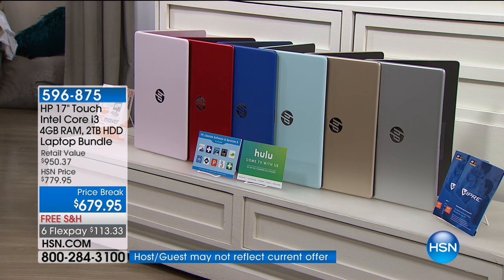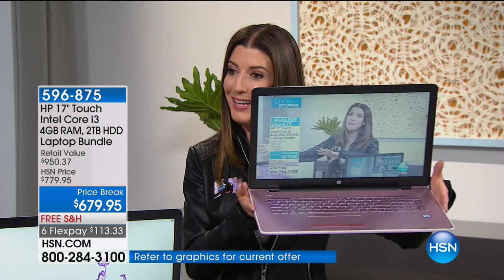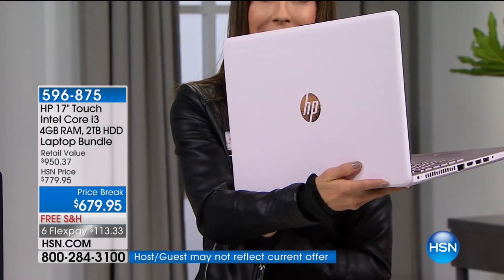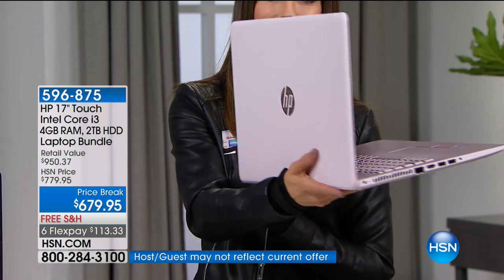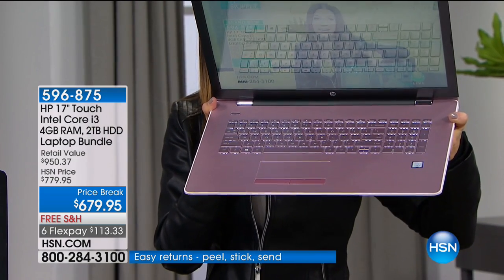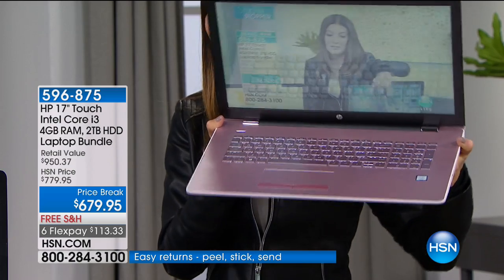With the Intel Core i3, you're getting the fastest processing we have yet to offer. Today we've got a bunch of different colors to choose from, and they are a lot of HSN exclusives. The first one I want to share with you is that pink. It actually has a matching keyboard — it's the only color that comes with a matching keyboard. It's this beautiful, soft, sort of a ballet pink, a pretty rose pink all the way around. The pink is exclusive to us here at HSN.